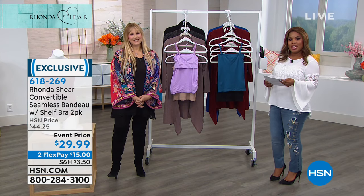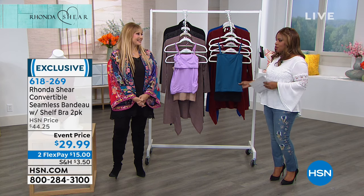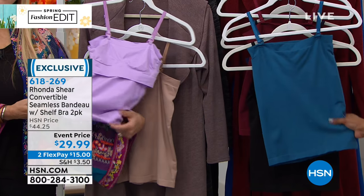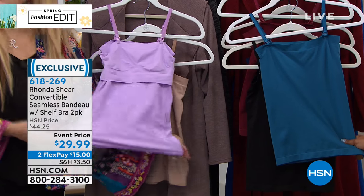So there you have it — we love that because the quality is there. You can launder these time and time again. I get to the swimming pool with these; I wear this as my swimsuit top.